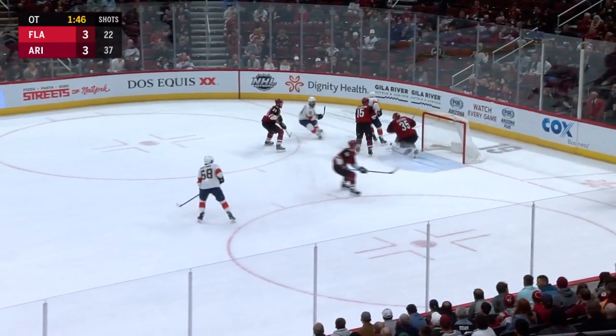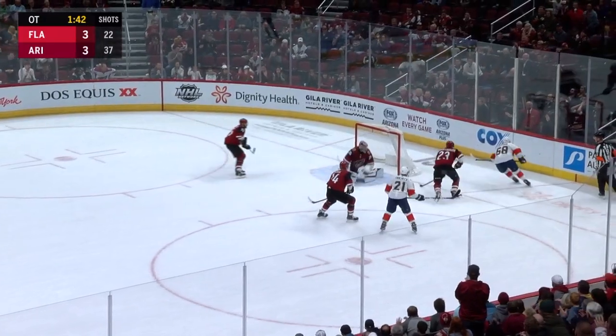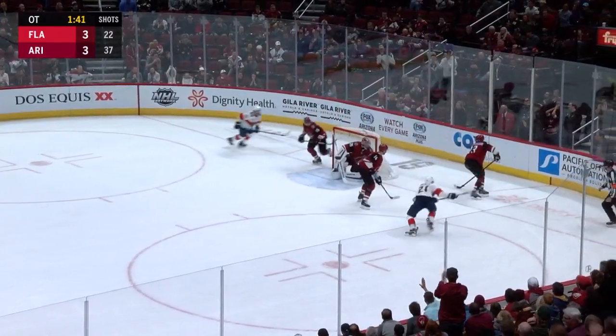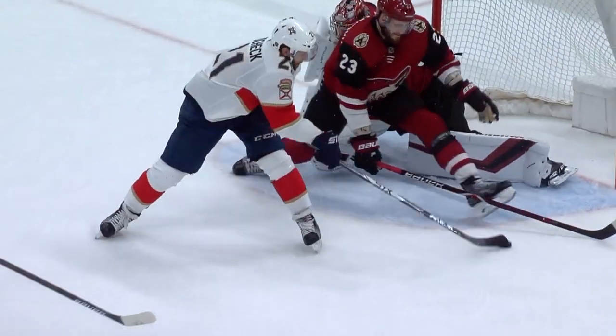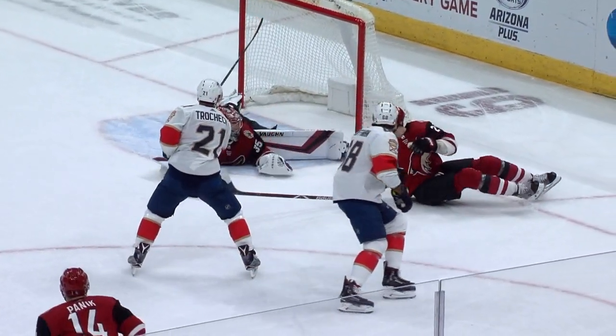Trocek over the line. Trocek shoots — stopped by Kemper. Loose in the crease, they can't get it home. What a stop on a rebound. Trocek is robbed. Look at the save by Oliver Ekman-Larson — even looked like a goalie. And then Kemper out of nowhere.